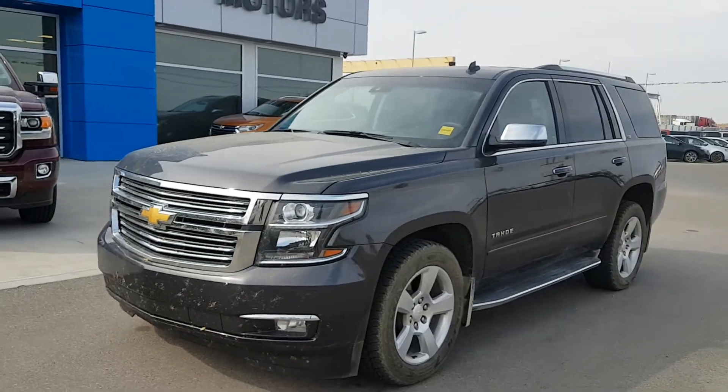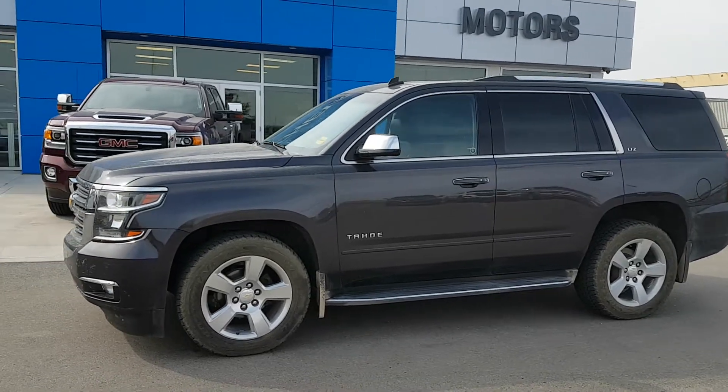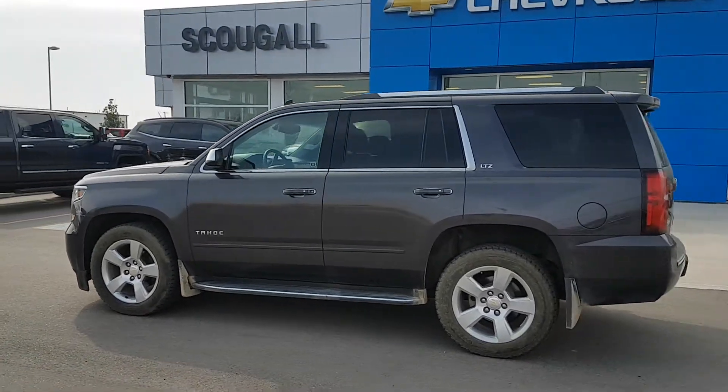Very good afternoon from Scougall Motors in Fort McLeod. Stock number 185706 — it's just rolled on the lot, not yet detailed. A 2015 Chevrolet Tahoe, four-wheel drive, LTZ trim line.